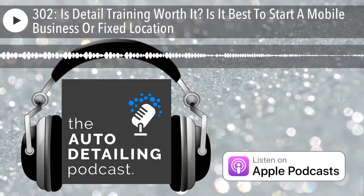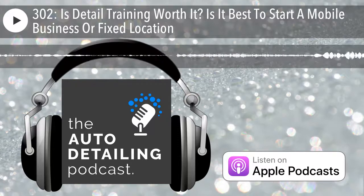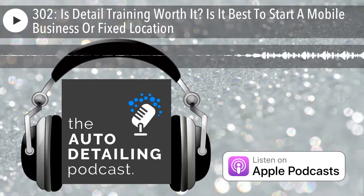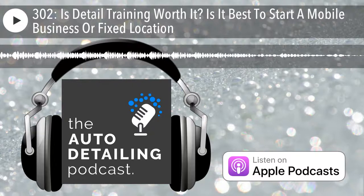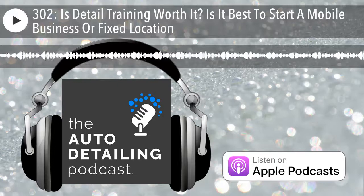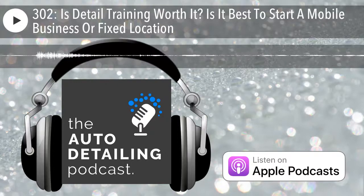Hopefully you got some value out of that training segment. The main takeaway: do your due diligence and make sure you're going with a reputable trainer if you choose to go down that route. The next one is lesson number five — should you start with a fixed location or a mobile setup?